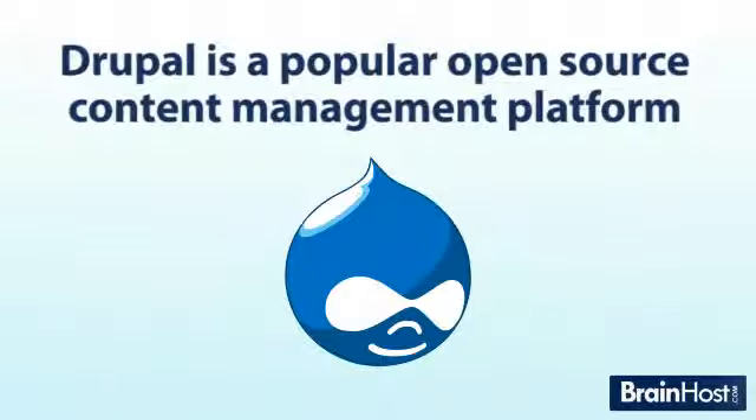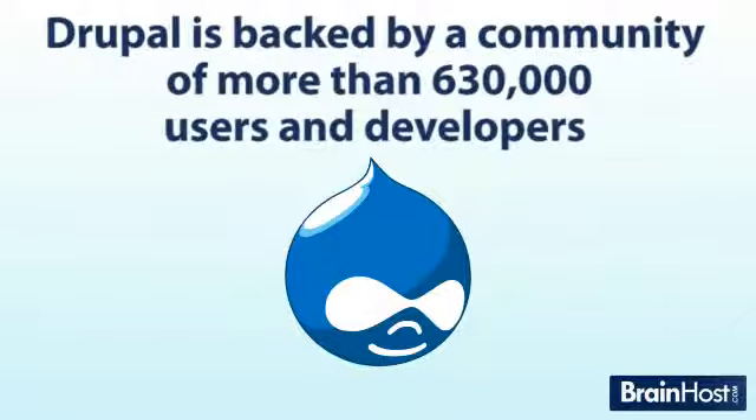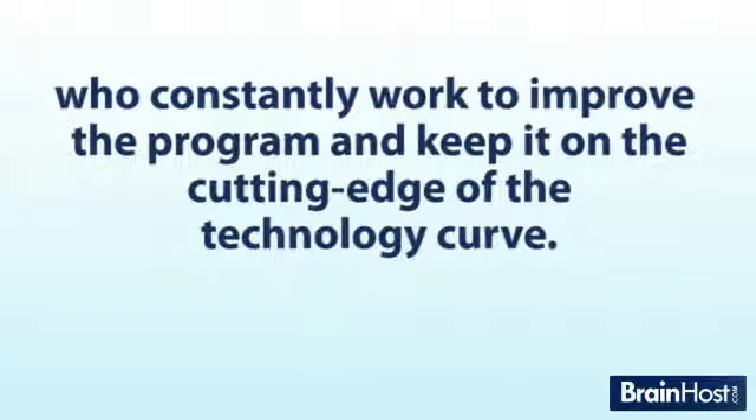Drupal is a popular open-source content management platform that you can use to create powerful websites. Drupal is backed by a community of more than 630,000 users and developers who are constantly working to improve the program and keep it on the cutting edge of the technology curve.